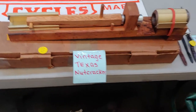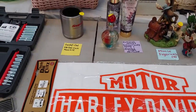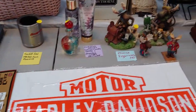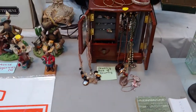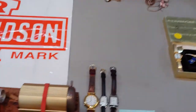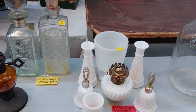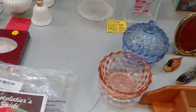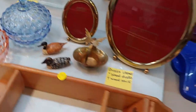There's a Texas nutcracker. Victoria's Secret stuff. Some moose. Another jewelry box. Timex watches. Some hobnail. Tiny tiny ducks.